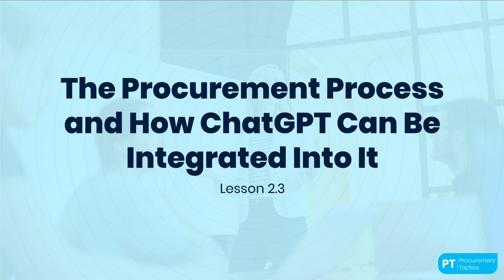In Module 1, we explored the basics of artificial intelligence and ChatGPT. We learned about natural language processing, or NLP, and how it plays a crucial role in the ChatGPT system. Now that we have a better understanding of ChatGPT, let's dive deeper into the procurement process and explore how ChatGPT can be integrated into it.